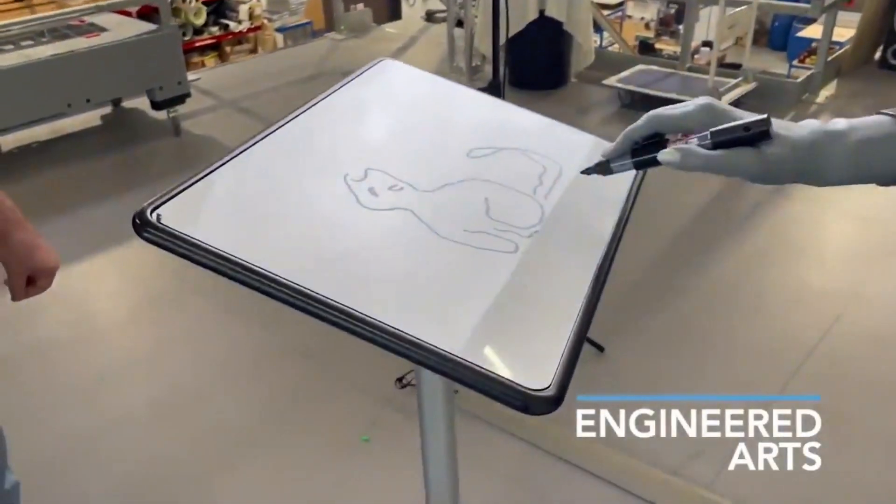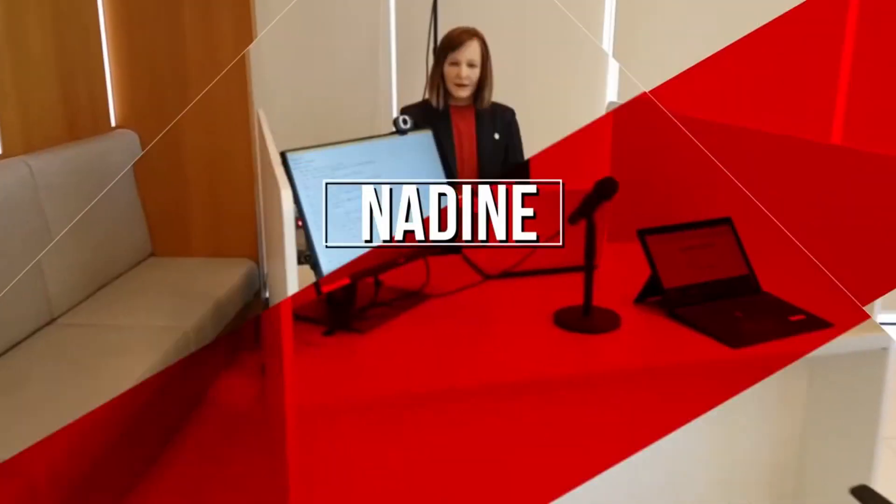According to its creators, Amica could be used for receptions and greeting at events, exhibitions, and other similar situations. Number 4, we have Nadine.